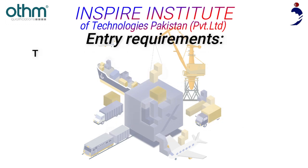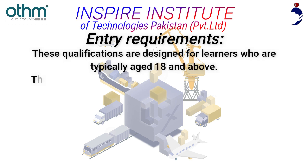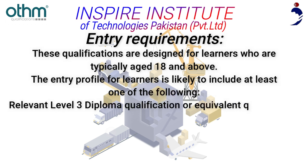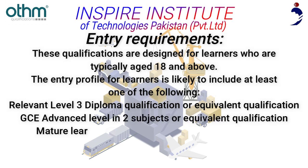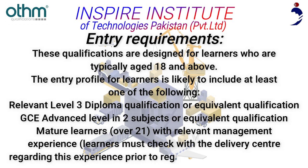Entry Requirements: These qualifications are designed for learners who are typically aged 18 and above. The entry profile is likely to include at least one of the following: a relevant Level 3 Diploma qualification or equivalent, GCE Advanced Level in 2 subjects or equivalent, or mature learners over 21 with relevant management experience. Learners must check with the delivery center regarding this experience prior to registering for the program.